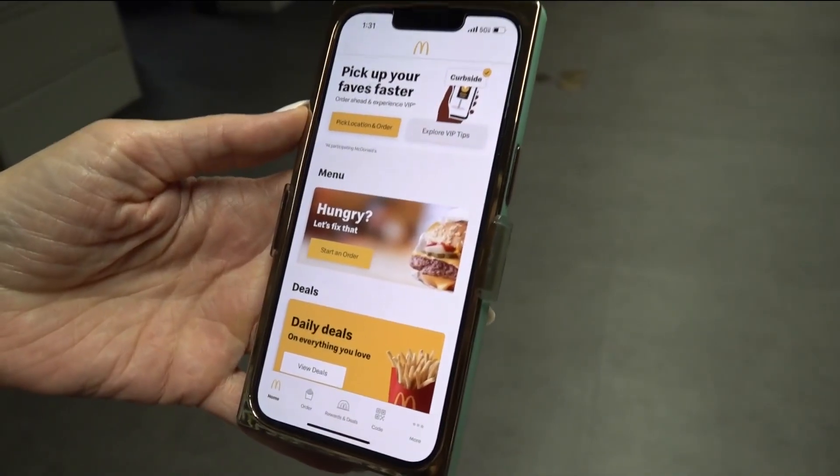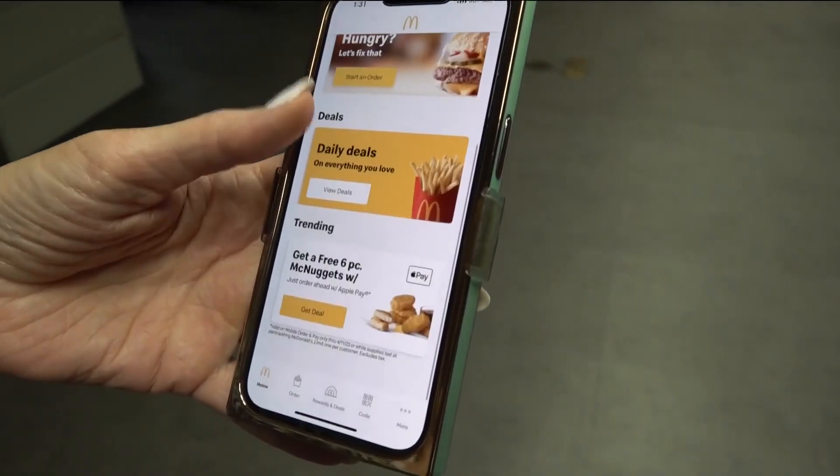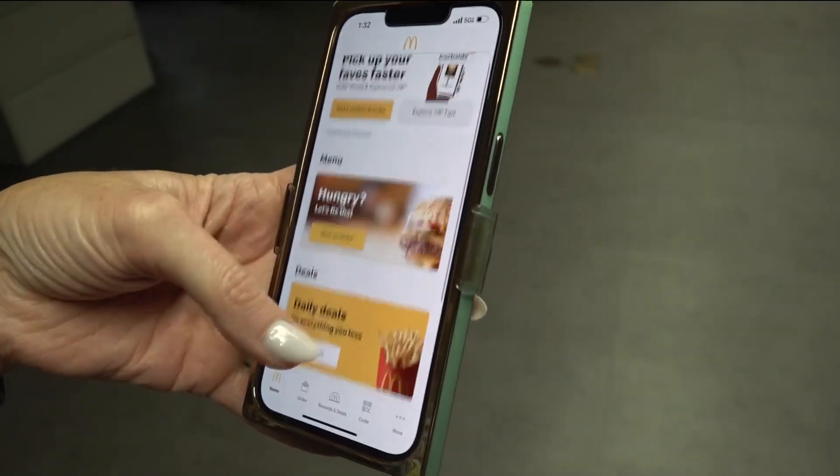A smart way to get better deals is to download the fast food chain's mobile app or see if any deals are on your receipt.